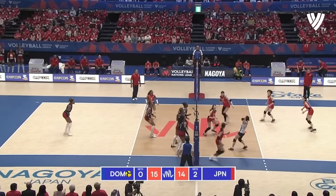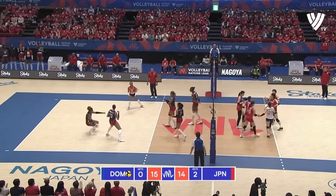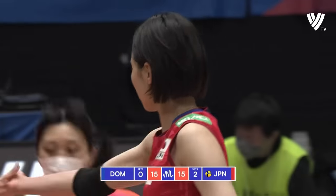A lesson for all of you budding setters: never take your eye off the ball once being served. In Japan's favor as a result of that brilliant save from Sekhi.